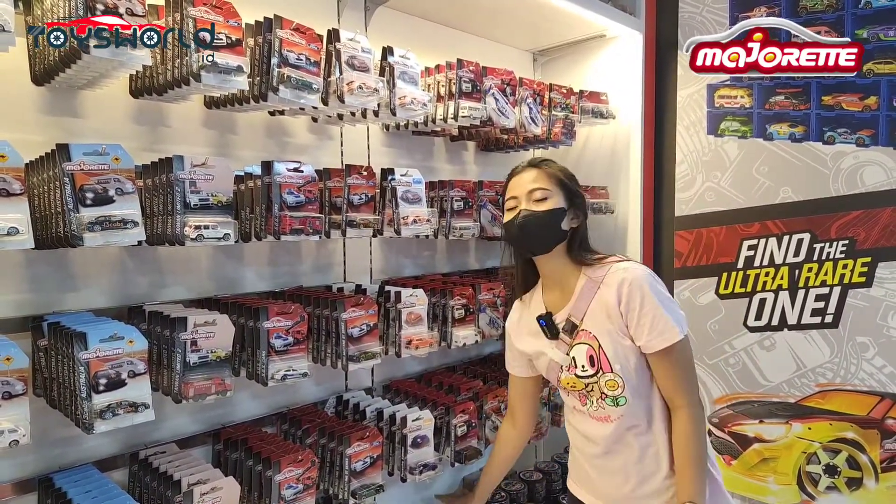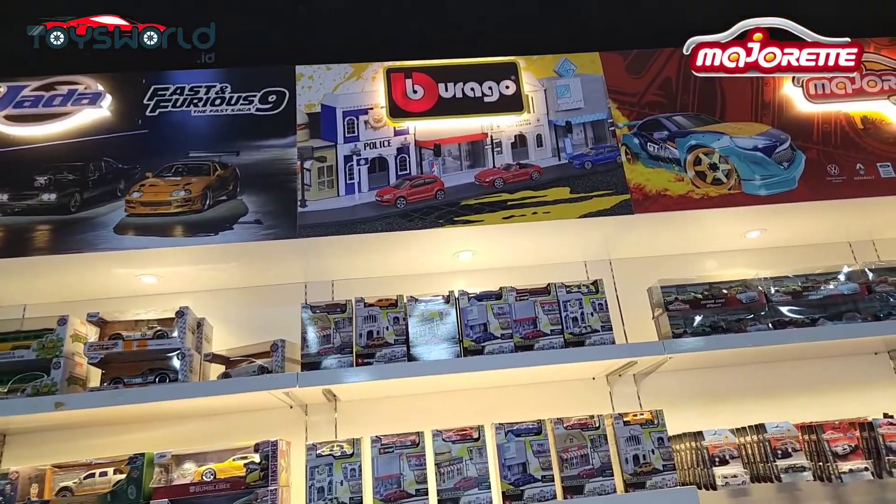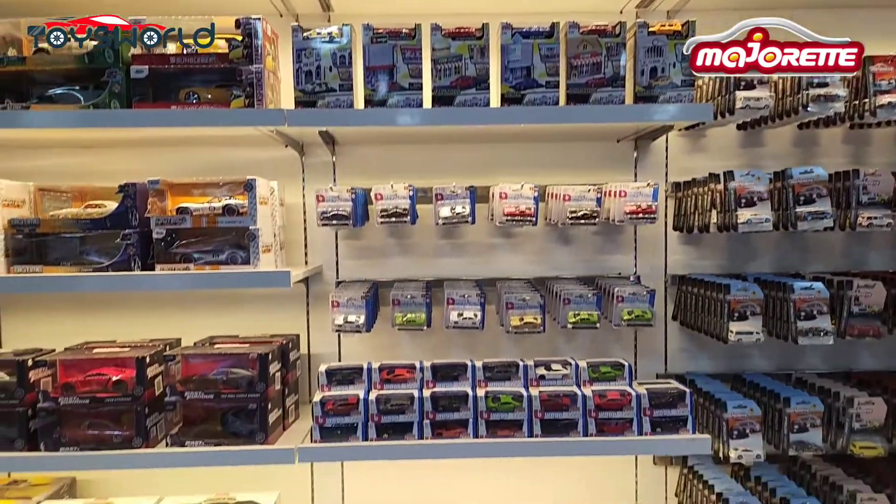Pokoknya keren banget deh. Gak cuma ada Majoret, tapi juga ada brand-brand lainnya yang bagus banget, pastinya sejajaran dengan Majoret nih.